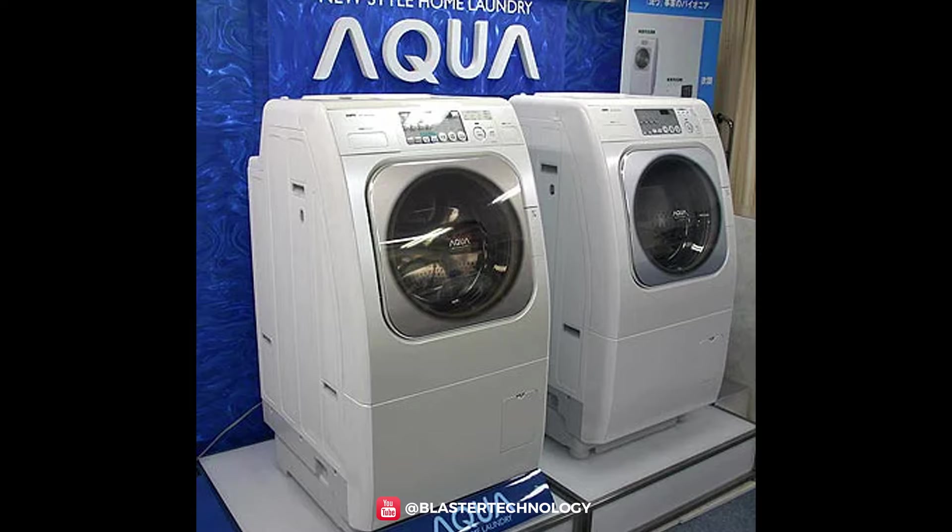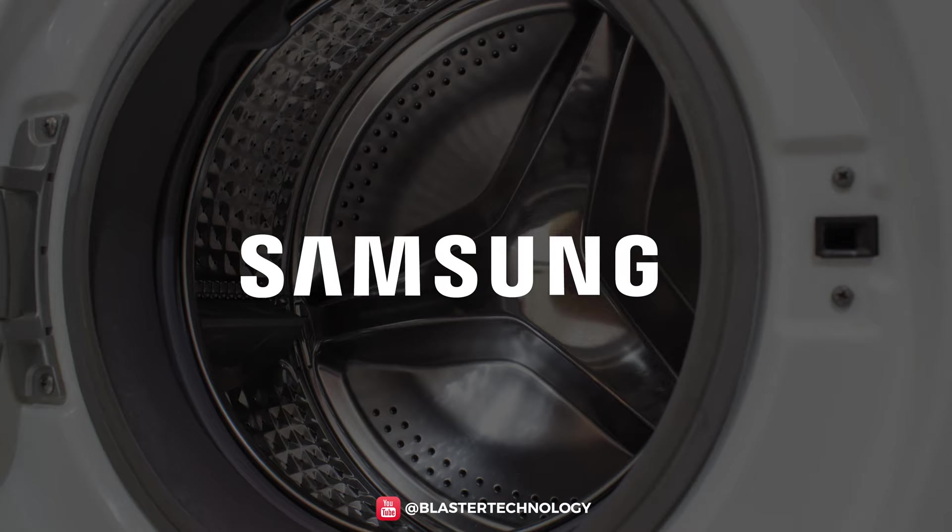Later, in 2007, Sanyo launched the first washing machine with an air wash function — the Aqua AWD-AQ1 model. It cleans clothes without using water at all, because it could turn oxygen into ozone and thus clean clothes.